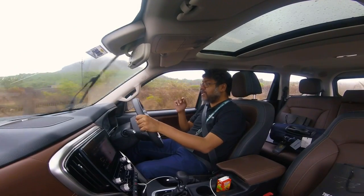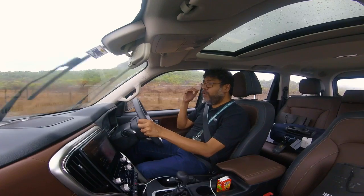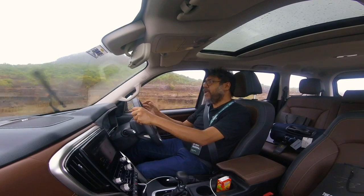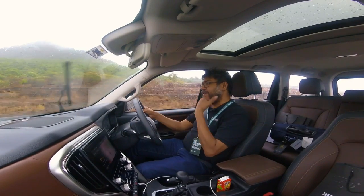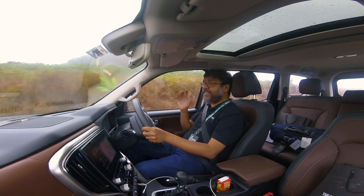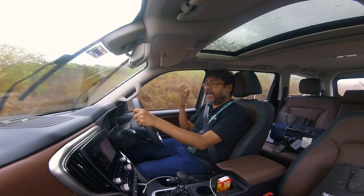Everything on this car feels fit for purpose. But most importantly, the most important thing about the Scorpio N is that it drives well. When I started my career as an automotive writer, the OG Scorpio — before even the first facelift — was one of the first cars I drove.